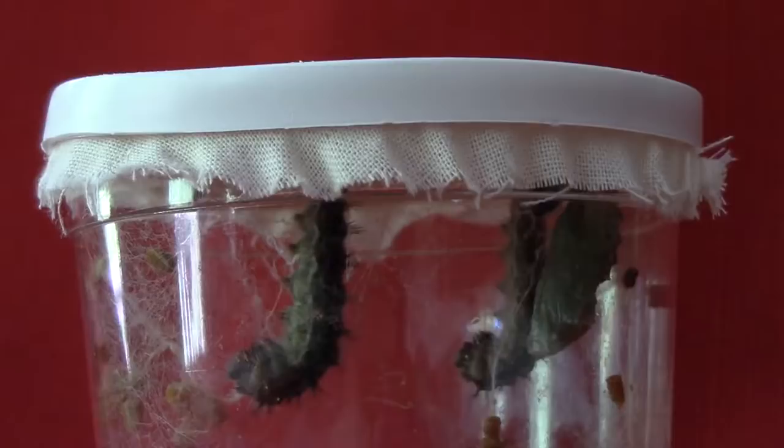As caterpillars, they feed on desert annual plants. Their favorites are the families of mallows, borages, and thistles and their relatives. Once butterflies, they begin traveling north. They can live up to about six weeks, but most don't live that long.